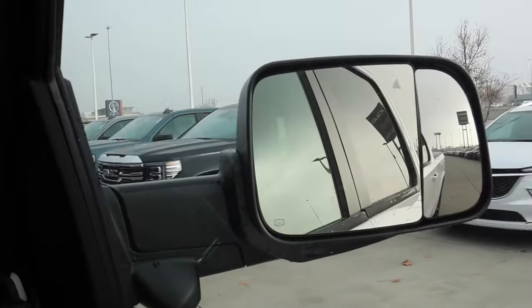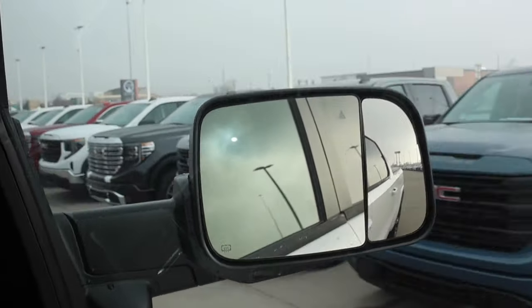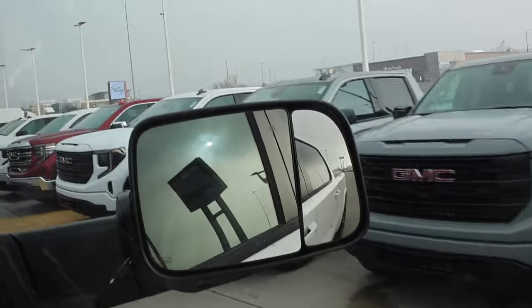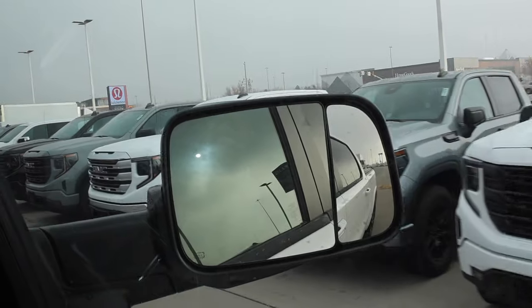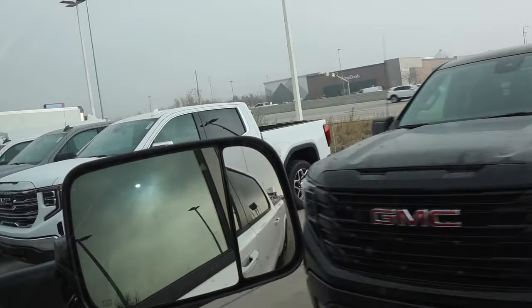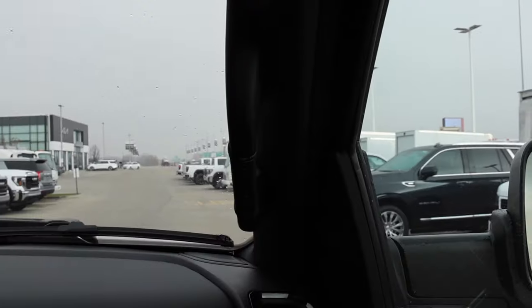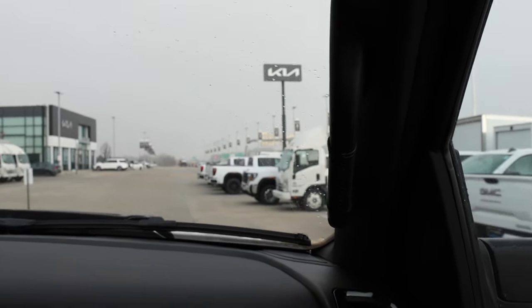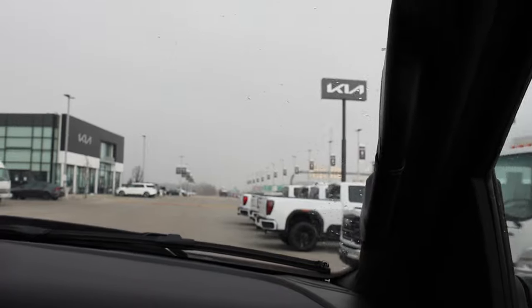So here are the half-tons right here. These have diesels — that right there is a half-ton diesel. And there's a Denali right there. There was a Denali parked up front too — yeah, that was HD though. Let's go ahead and go back to the other side. They had an Ultimate I wanted to put this up against, so let's go back that way.